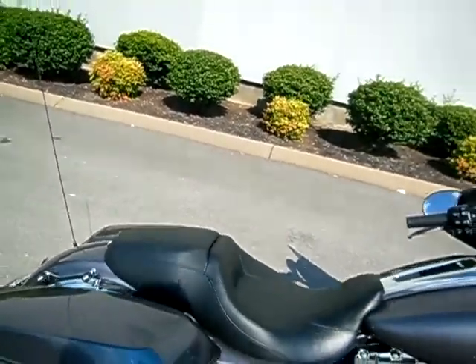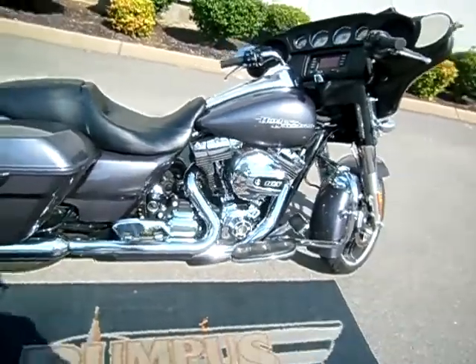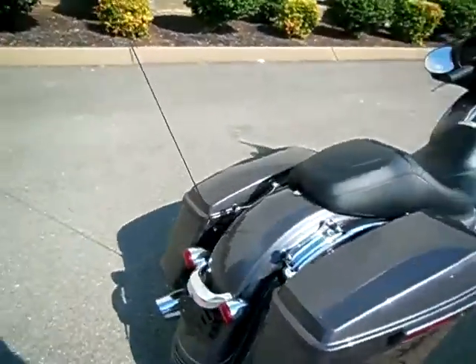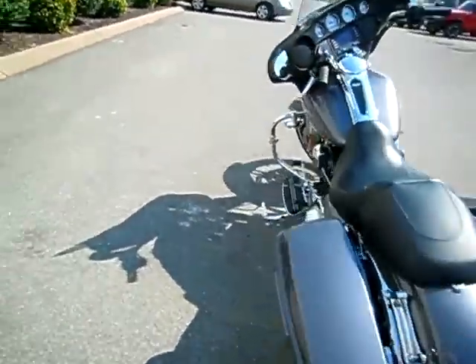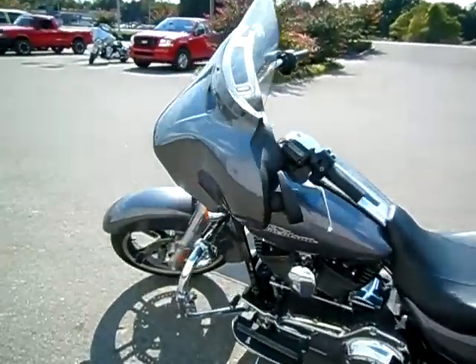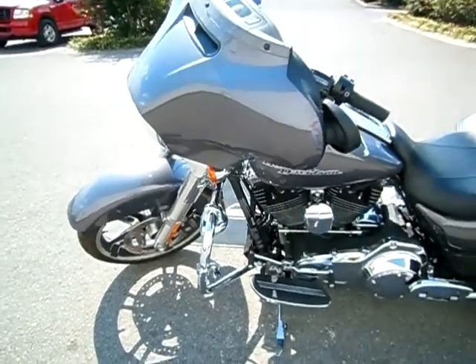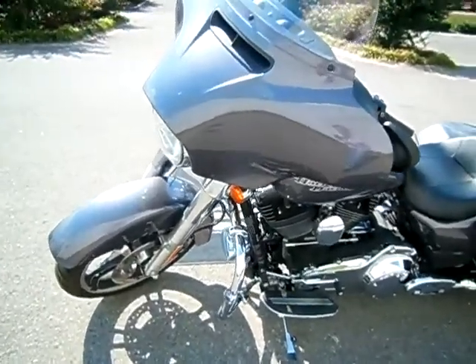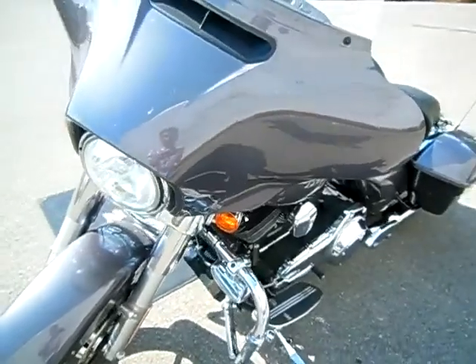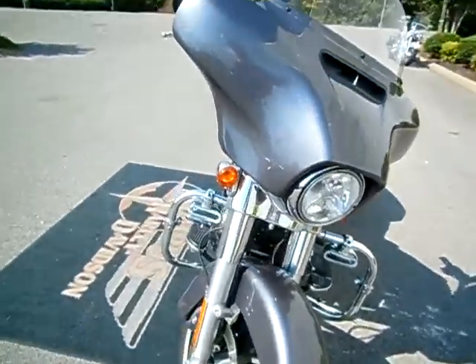It has four-point docking hardware, but they did not trade a backrest in with the motorcycle. It has Street Glide boards, which are not cheap, instead of the pegs. The previous owner left the mountings for the highway pegs but kept the pegs themselves. Also added fog running lamps to the engine guard.